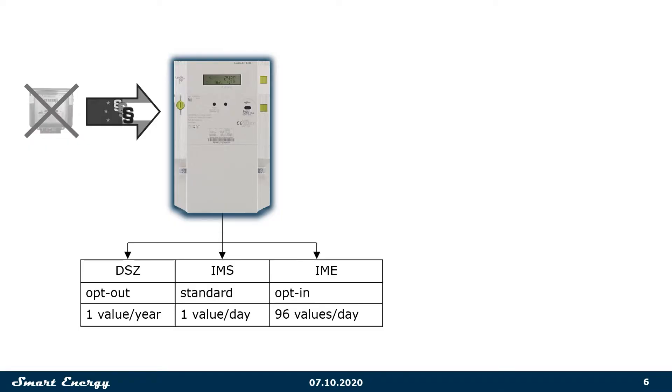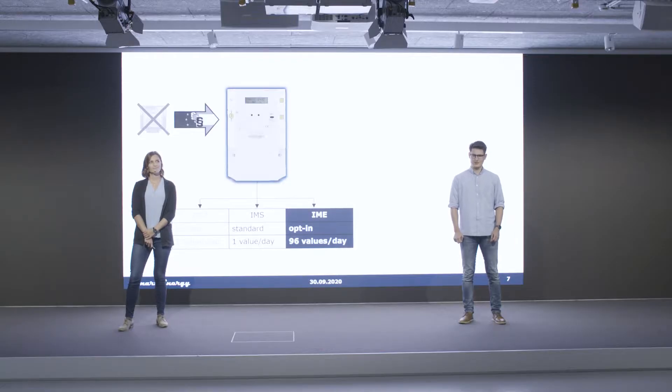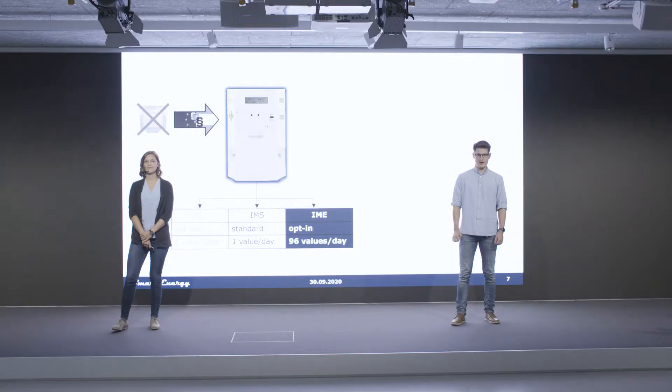But what can the smart meter do? The smart meter has two new operating modes. IME is the extended version — the mode desired by the energy supplier because it measures data values in 15-minute brackets. This option is only viable if the corresponding new products are bought by the consumers, which is why our solution is built on this business model.